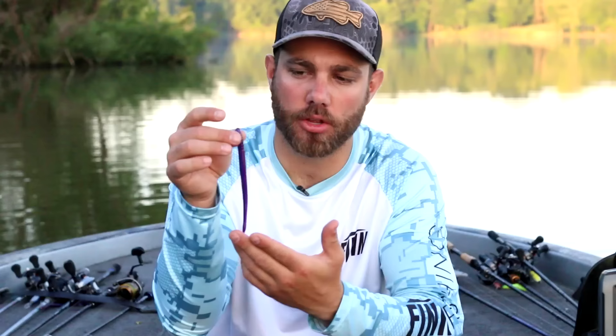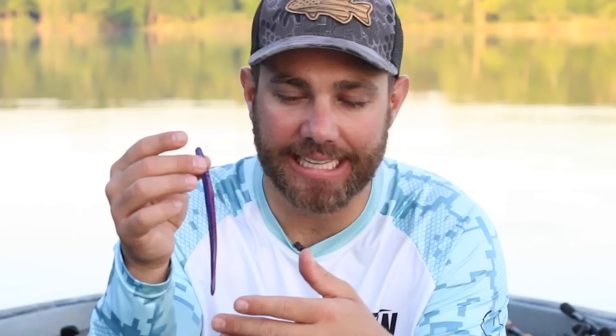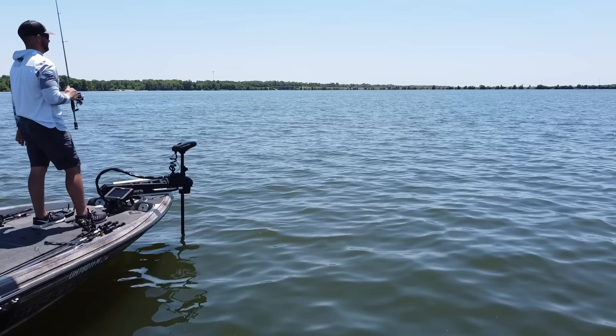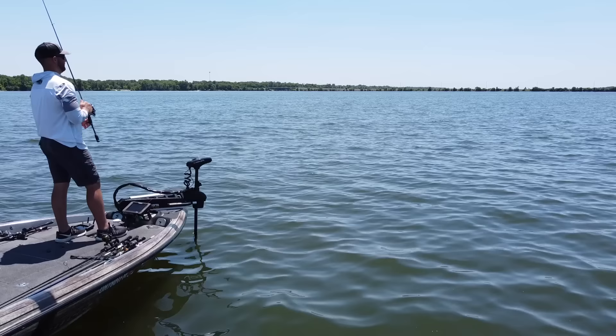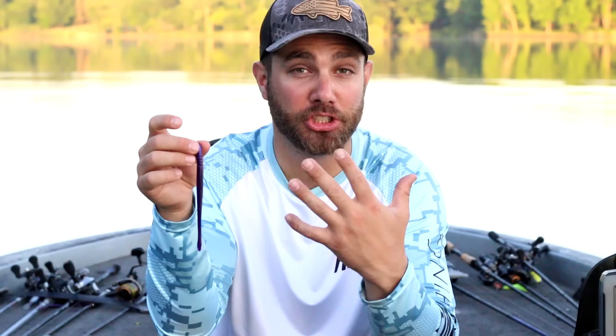The second worm I absolutely love for summertime fishing is the Robo Worm Fat 6 inch worm. The color I'm holding here is Margarita Mutilator — it's probably my number one color. I carry this worm in just two colors: Margarita Mutilator and Aaron's Magic, which is more of a natural greenish color. One of my favorite ways to fish this is on a drop shot. Anytime I'm fishing for largemouth — whether offshore stumps or against the bank — this is the bait I'm going to pick up. I rig it Texas style so I can fish it through brush, around stumps, and around grass without getting hung up.